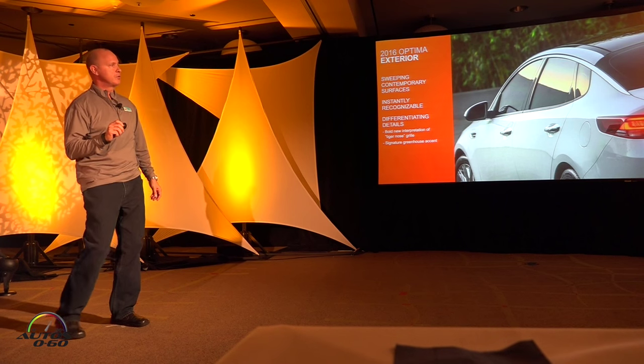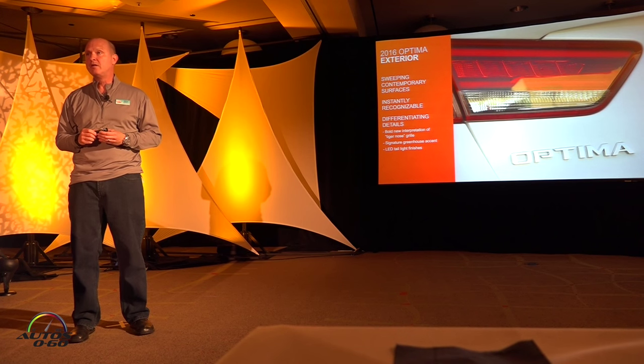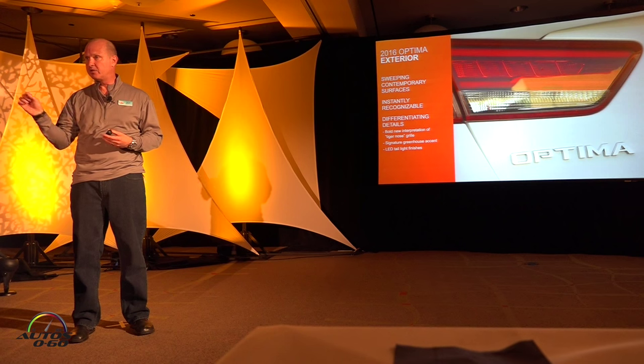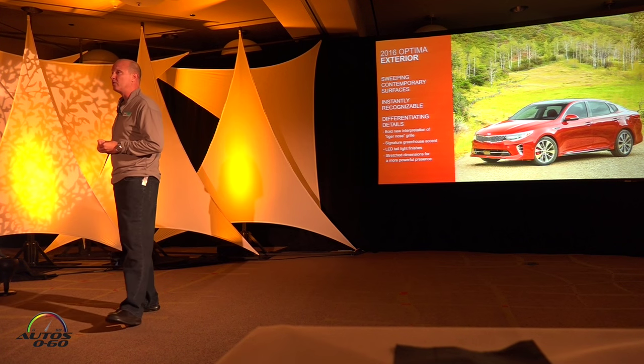Also new is a very distinct and unique LED tail light. If you're approaching the car from behind or you see it in traffic, you'll see a nice new signature that represents the Optima. So all in, we kept what works and made differences where we needed to improve.